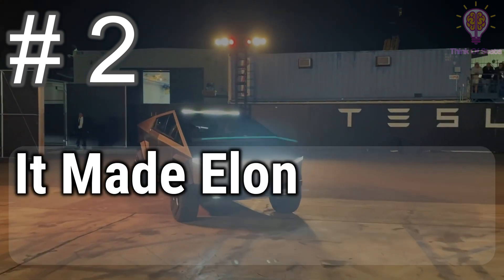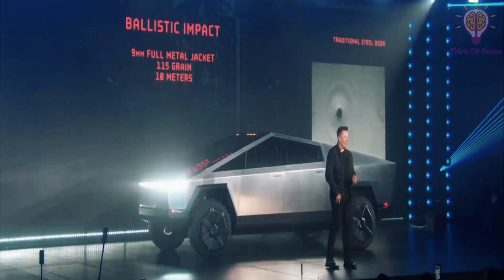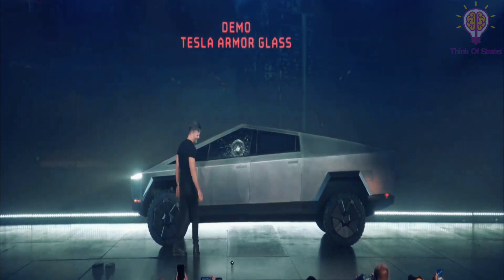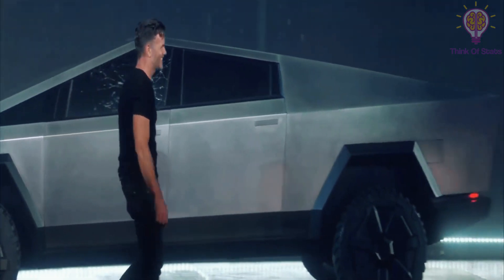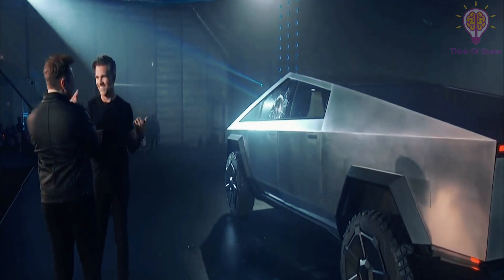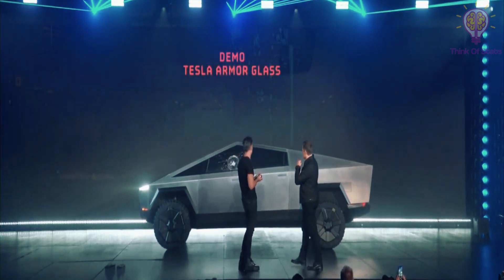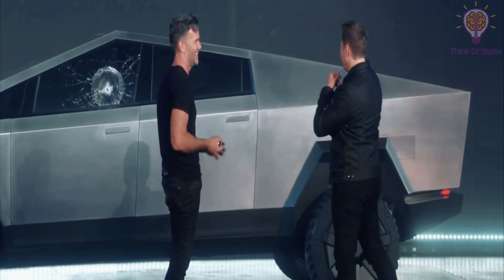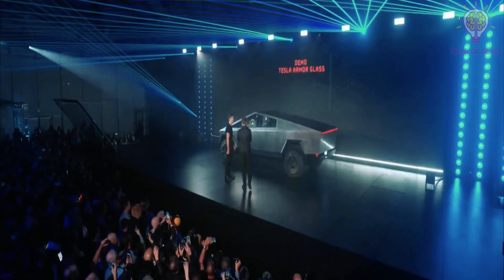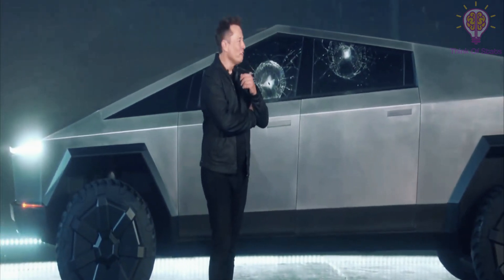Number 2: it made Elon Musk's net worth plunge. The unveiling hit a snag when the company's chief designer smashed the vehicle's windows while attempting to demonstrate their durability. Tesla's share price subsequently plummeted 6%, bringing Musk's personal net worth down by $768 million in a single day, according to Forbes. "It is literally bulletproof to a 9mm handgun," Musk said of the Cybertruck, moments before Franz von Holzhausen went on to demonstrate not once but twice that the windows could break because a man threw a ball at them. "It didn't go through — that's the plus side," Musk said.